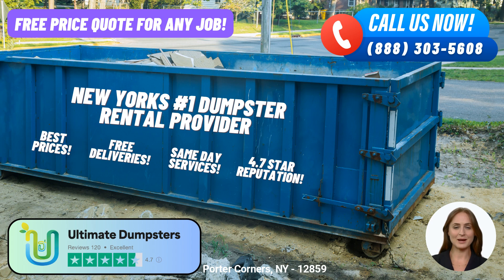Our user-friendly online portal is another advantage of choosing Ultimate Dumpsters. Through the portal, you can effortlessly check order statuses, make changes, and stay informed throughout the entire process. We prioritize convenience and transparency to enhance your customer experience.